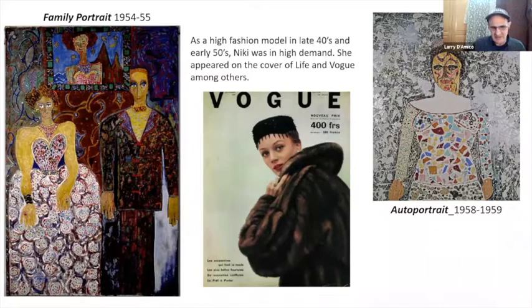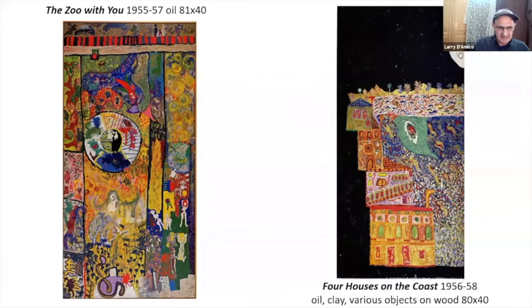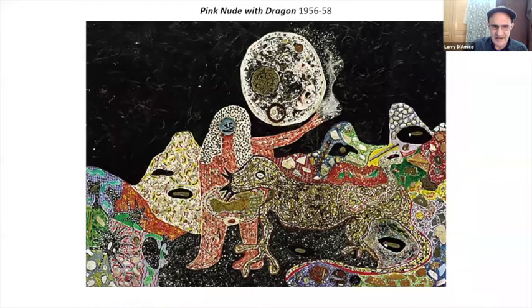These are some early pieces. She would be considered now an outsider artist, but they're really beautiful color and the sensuality and the effect of the mixed media she was using with the oil paint — very beautiful pieces. She's working through her inner turmoil through these pieces. You see the dragons and snakes and various other creatures — starfish and things coming into these pieces. Very fanciful.